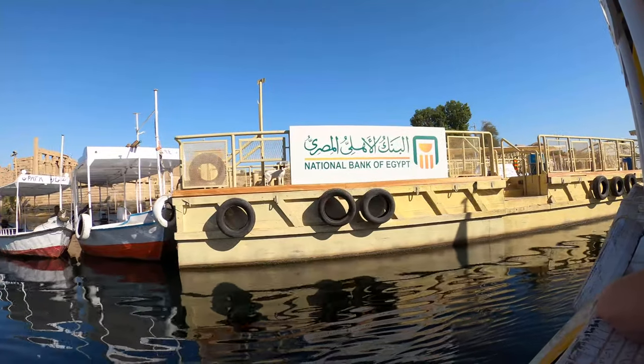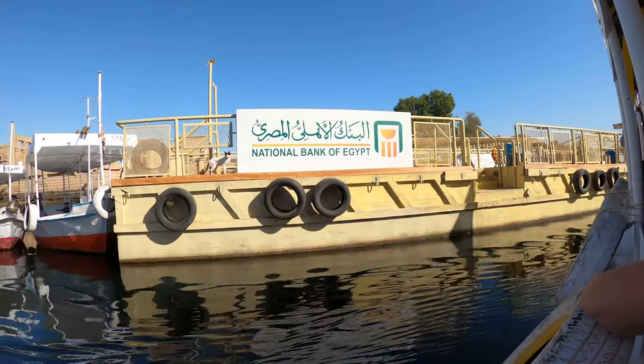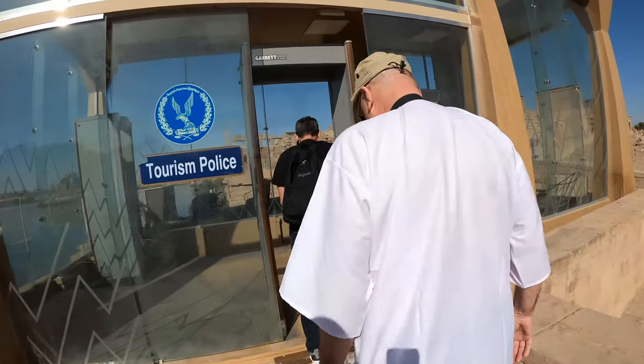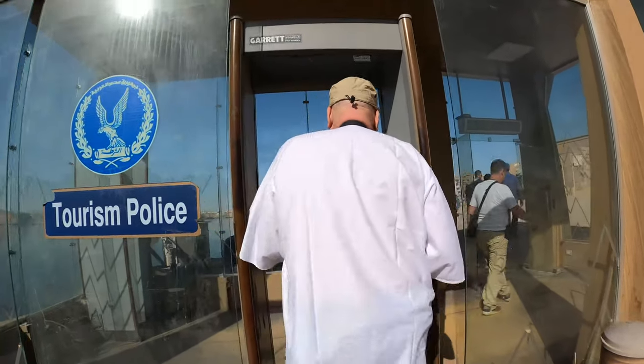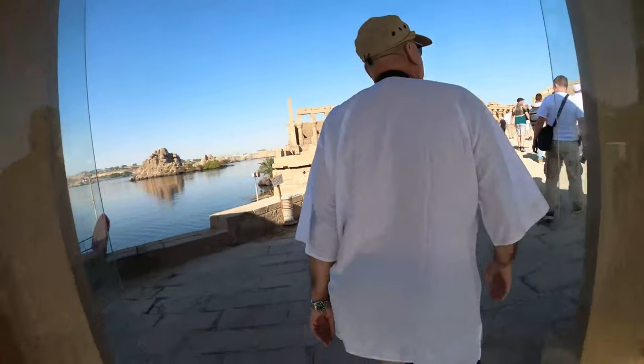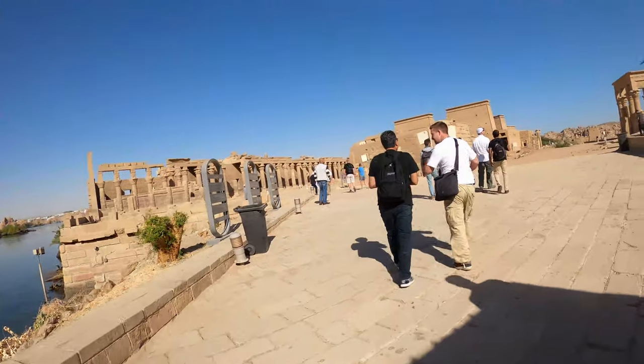Looks like the National Bank of Egypt beat us to this temple. Wonder if he knew the metal detector was going off.